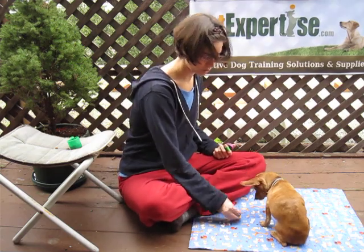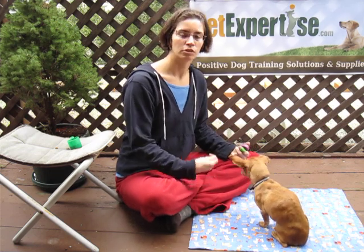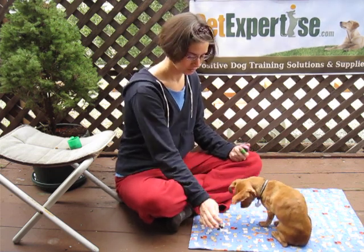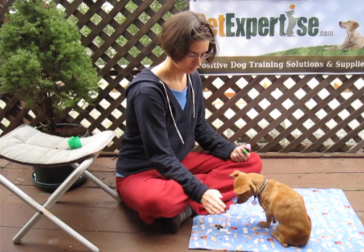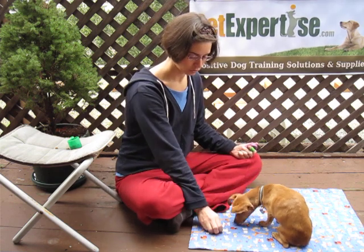Excellent work. So now I'm confident that she's going to do it, so I'm going to add the word: leave it. Leave it. Good girl. We don't want to add the word until we're fairly sure that the dog will comply.